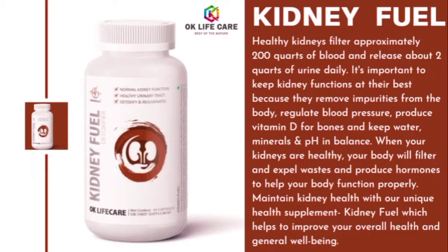Kidneys rejuvenate and filter approximately 200 quarts of blood and release about 2 quarts of urine daily. It's important to keep kidney functions at their best because they remove impurities from the body, regulate blood pressure, produce vitamin D for bones, and keep water, minerals, and pH in balance. When your kidneys are healthy, your body will filter and expel wastes and produce hormones to help your body function properly.